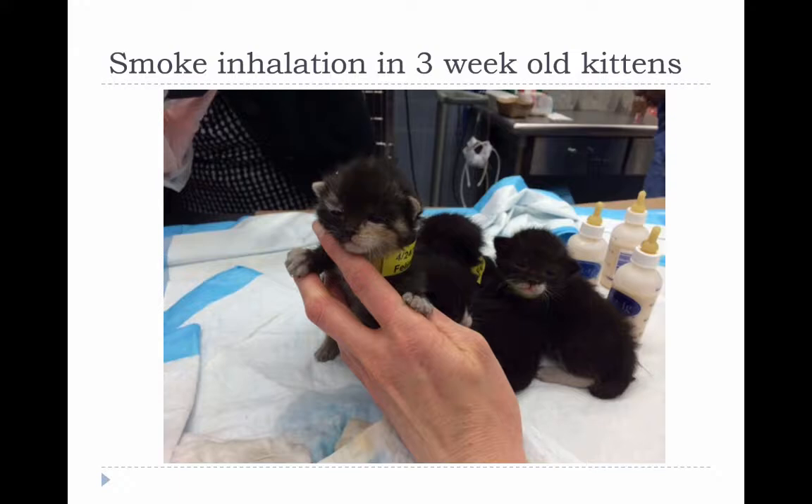The emergency veterinarian's question in this case was whether they could be given terbutaline to help with their respiratory signs, and of course there's no specific study describing the safety of terbutaline in three-week-old kittens.